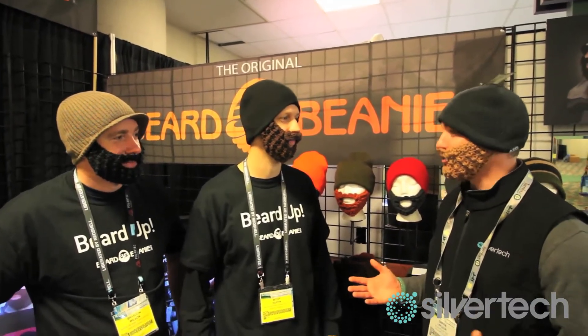It's a face hugger — the Beard Beanie face hugger. So you guys are here out in Utah. What are you looking to get out of the show this year? We want everybody to know that this is made in America — these are handmade in Logan, Utah.